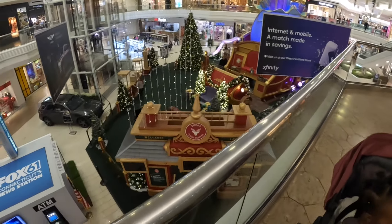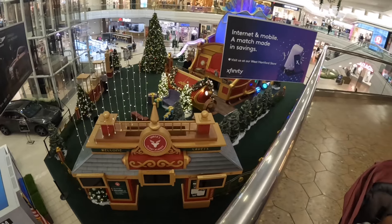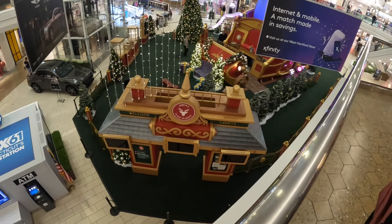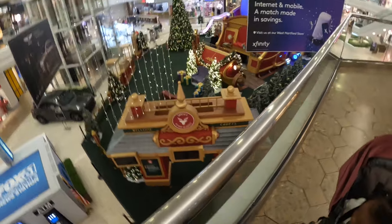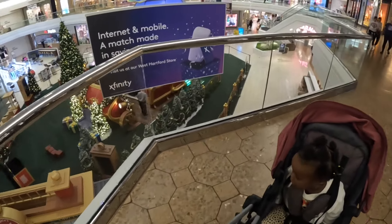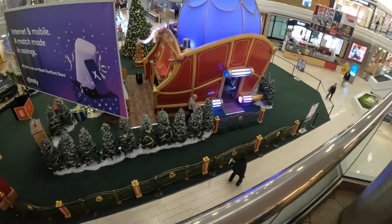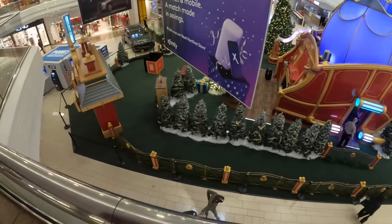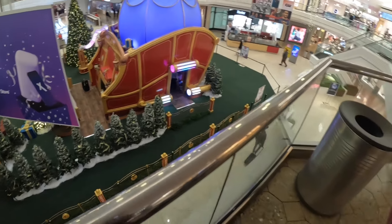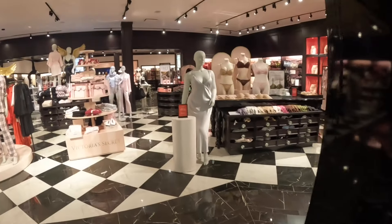Hey everybody, welcome back to Shinny's Shopping Sagas. We're in the West Farms Mall — look at how cute this is. I'm scoping out what I'm gonna come back and get footage of, but I have little mama with me and she's not that patient. I think I am gonna pop into Victoria's Secret. But look at how cute they have a little Santa thing where you can take pictures, walk through the little workshop and take a picture with him.